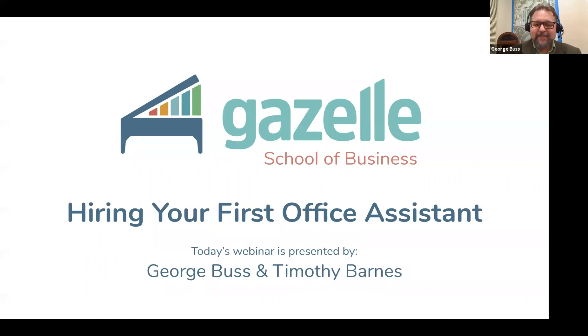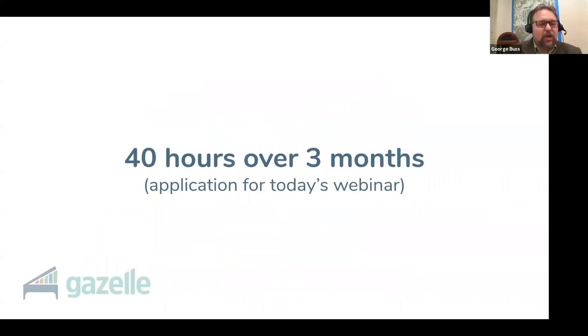Let's dive right in. Start to finish, the application time for this webinar is probably only about 40 hours spread over three months. It'll take an hour or so to go through the checklist we'll be providing to help you decide if you're ready to hire, and then another 39 hours of actual work spread over the next three months to get ready for your new employee.